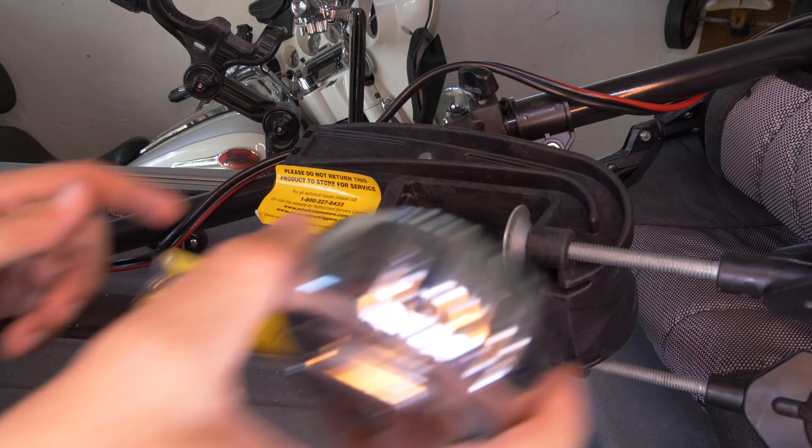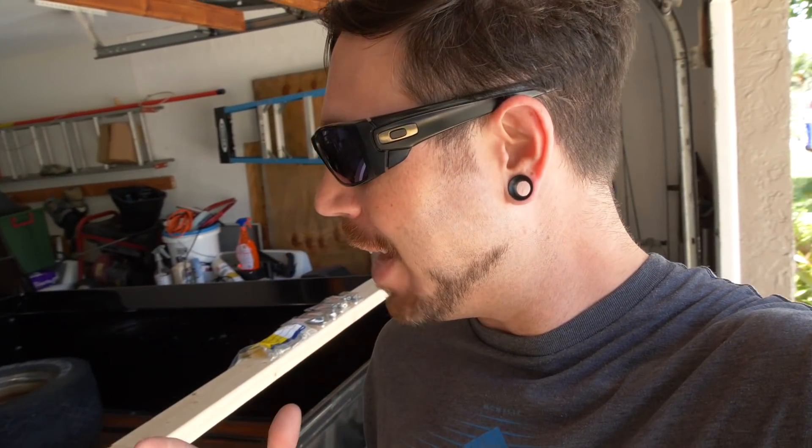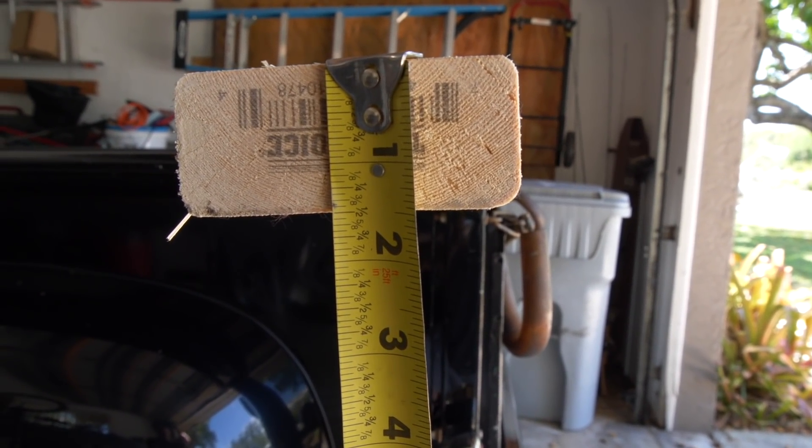I've got a pretty good idea of what size the pieces of wood need to be, so all I have to do is go to Lowe's, get some hardware, get the wood, and see what's available. I'm not sure if I'll use two-by-fours or a combination of two-by-four and three-by-six — I've got it all in my head and the measurements written down. Just like that, we're back. I ended up getting an eight-foot two-by-four — used for wall studs — and various pieces of hardware: nuts, bolts, and washers to bolt it all together.